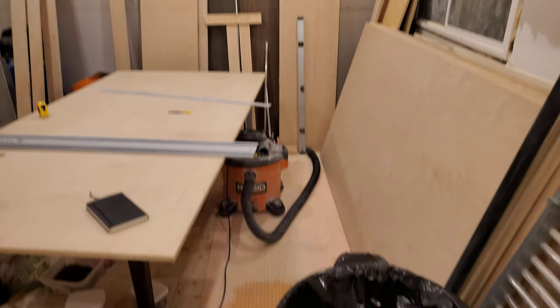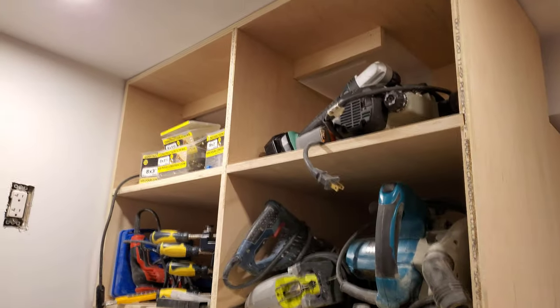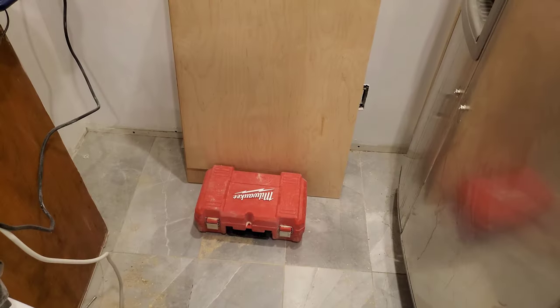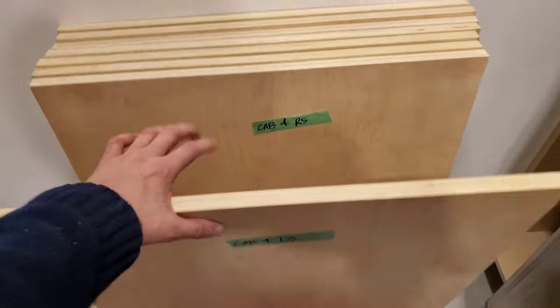A little bit of cleanup — not much, but it helps. New garbage can and new shelves being put to use already. Not a ton of progress today, but a bit. Got the cabinets for all four sides cut.